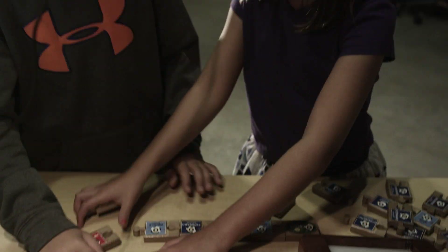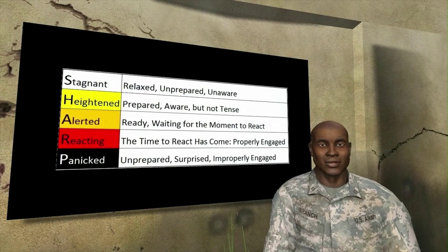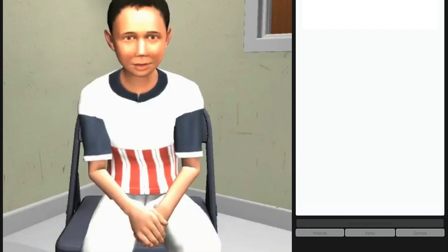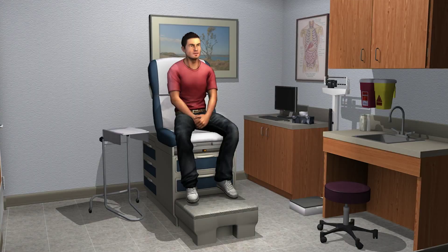ICT Virtual Humans are already helping teachers create educational programs, training soldiers on negotiation and leadership skills, and allowing future clinicians to practice conducting interviews. As virtual humans become more advanced, they will become ubiquitous not just in education and health, but in entertainment and in our everyday lives.